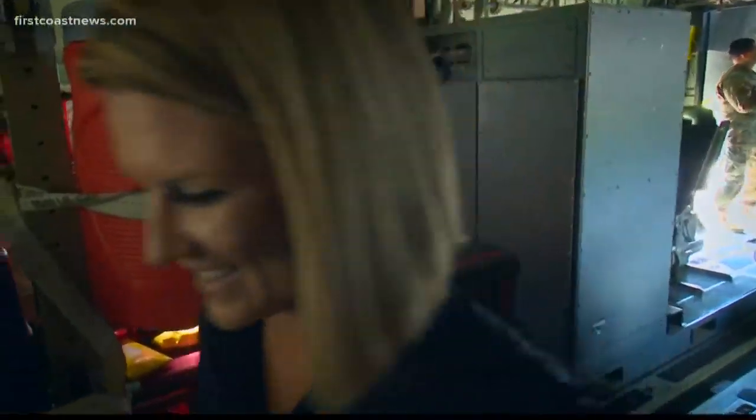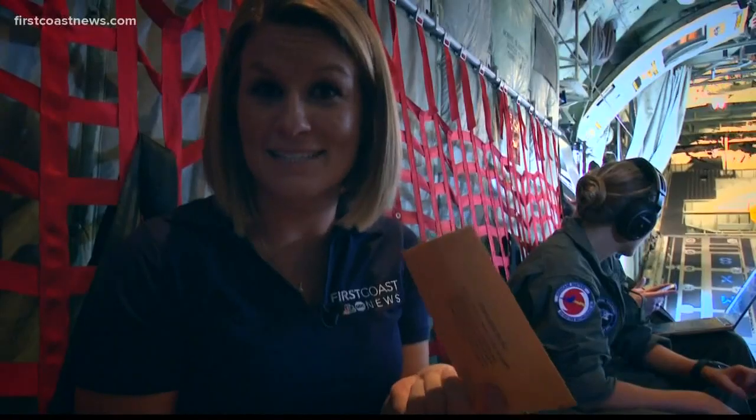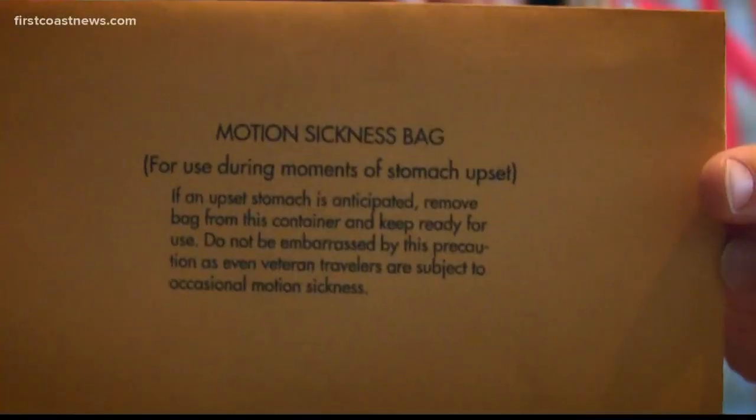We're excited, but we can't hear anything, so we've got to put our earplugs in. This will be my first time flying in Dorian. So when a hurricane hunter asks if you've never flown in a hurricane and you say no, they hand you this motion sickness bag.